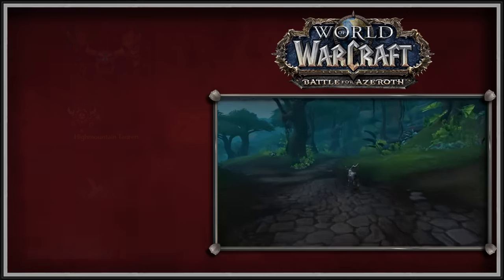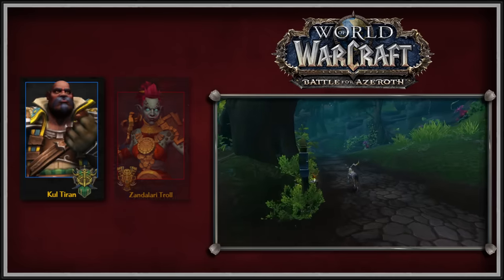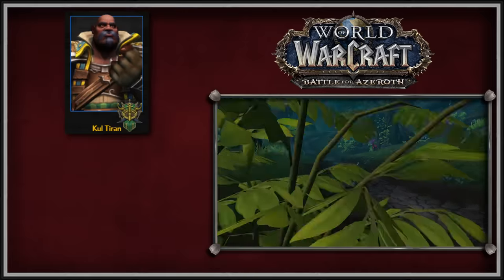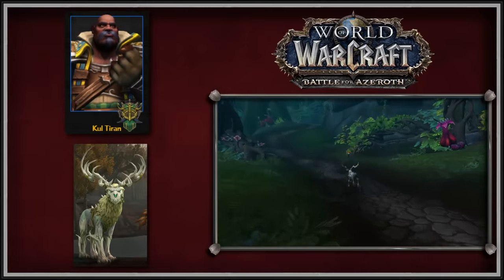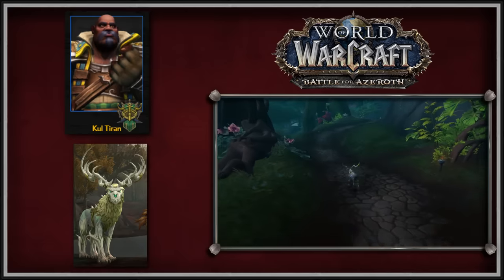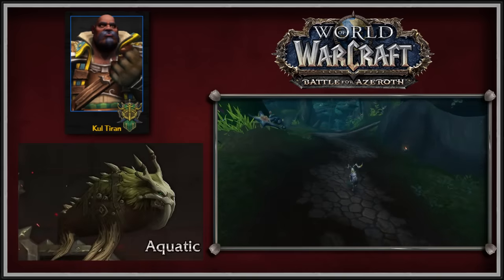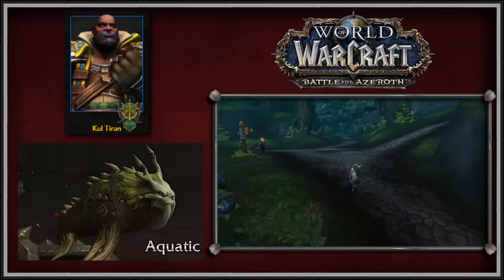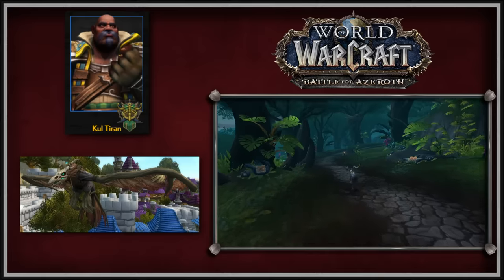The two new allied races added in BFA that could be Druids were the Kul Tiran Humans of the Alliance and the Zandalari Trolls of the Horde. The Kul Tiran travel form is a stag made of wicker and wood in the Drust-style theme, and its color depended upon the player character's hair color and came in four variants. Similarly, the Kul Tiran Aquatic form is a Drust walrus creature that also had four variants depending upon the player's hair color. Finally, the Kul Tiran Flight form is a wicker bird.